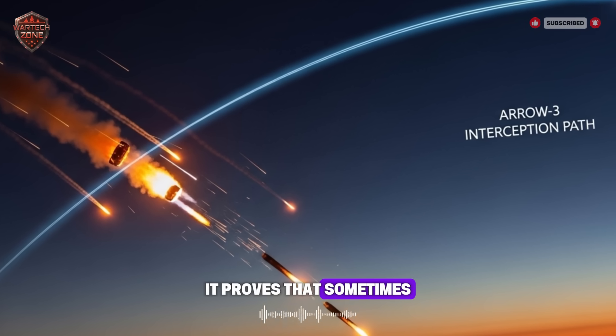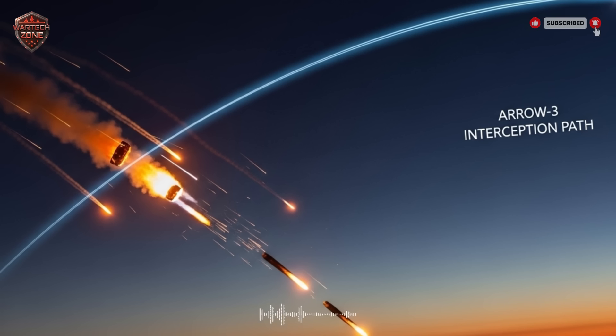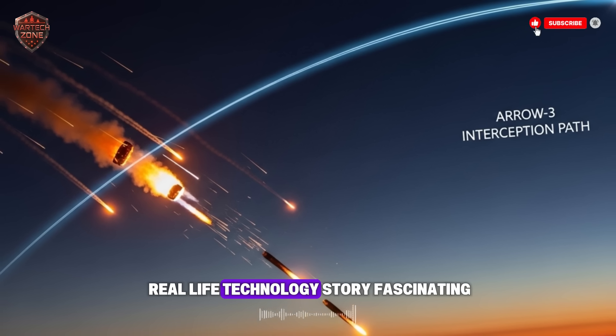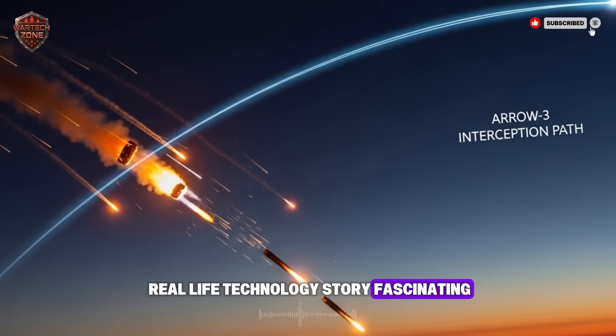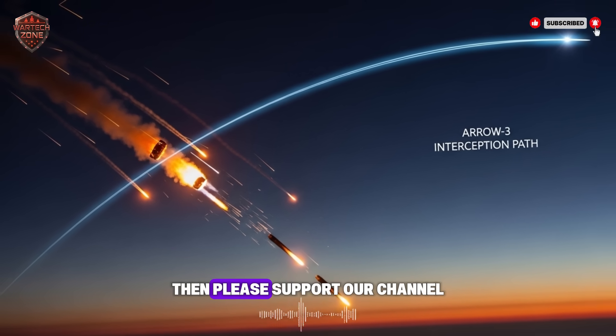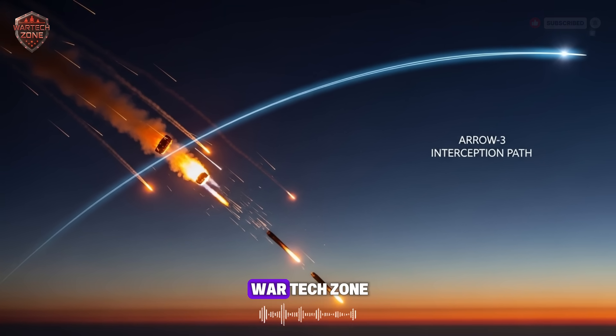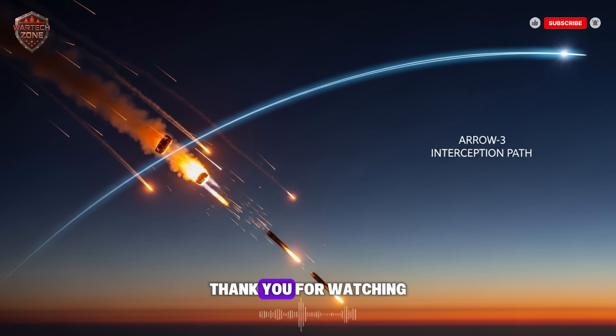It proves that sometimes the best way to defend your home is to reach for the heavens. If you found this real-life technology story fascinating and appreciate seeing how innovation can protect human lives, please support our channel. Give this video a like and subscribe to WarTechZone. We explore the ideas and inventions that are shaping our world. Thank you for watching.